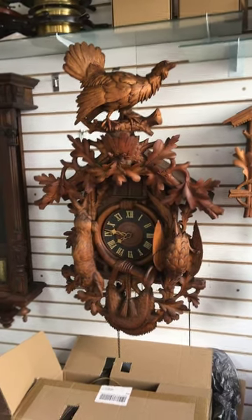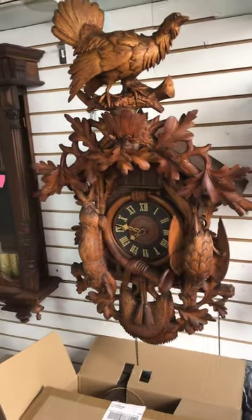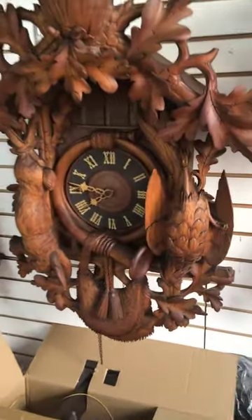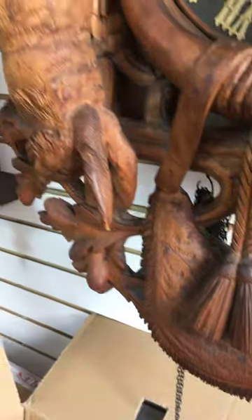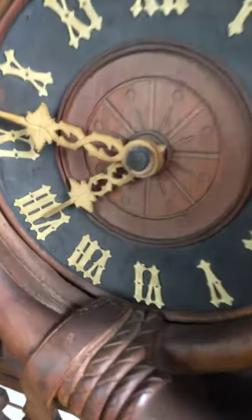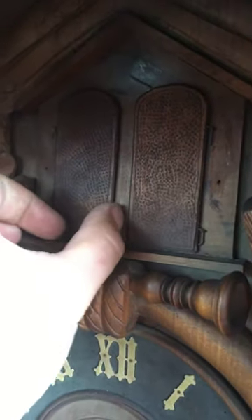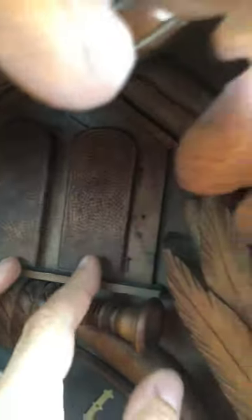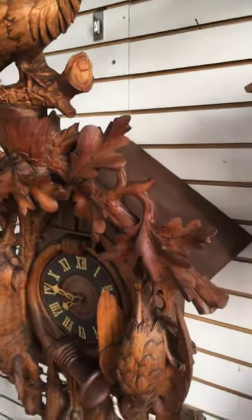Hello YouTube viewers and thank you for watching. I have here a very large cuckoo clock — very unusual, very pretty. Look at all that detail. The dial is warped, but that shouldn't be a problem. The hands are made out of bone. These doors are rather large. Looks like there's a goose in there — actually, that's a quail. So it's a quail cuckoo clock, and I believe it has four different tunes with a music box.